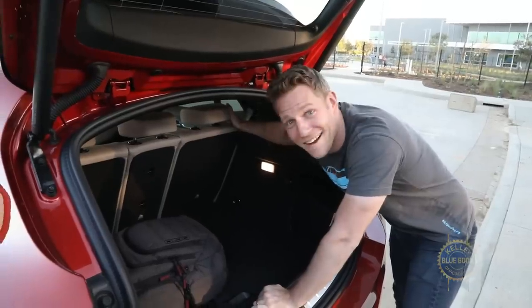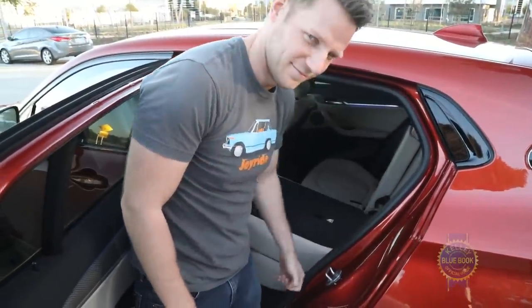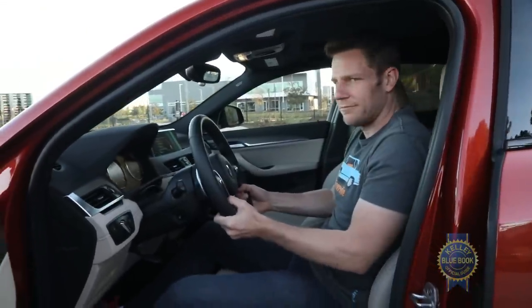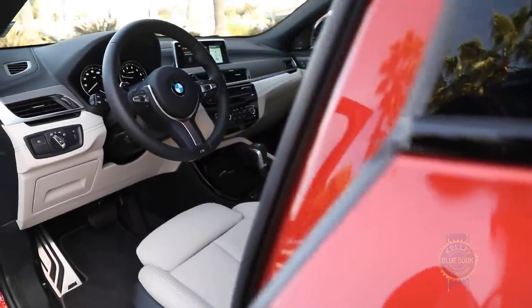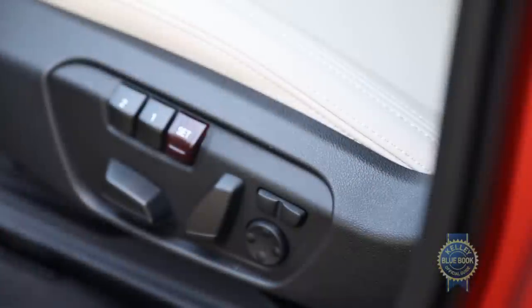It sure would be nice if the rear seats could be lowered from the cargo area instead of having to walk around to the side, and I wish the steering wheel lowered a bit further. But overall, the X2 feels like a real BMW with pleasing materials, a stylish layout, nice faux leather upholstery, and a standard 10-way power driver's seat with adjustable side bolsters.